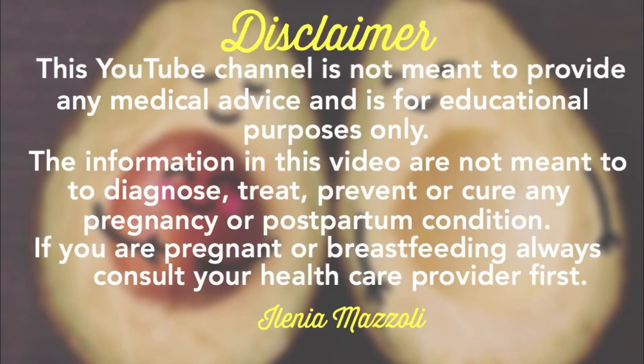Hello everyone, welcome back to this channel. If you're new here, my name is Elenia and I'm a midwife. Let's discuss all about GBS, Group B Streptococcus, which is a bacteria that is actually commonly found in human bodies.